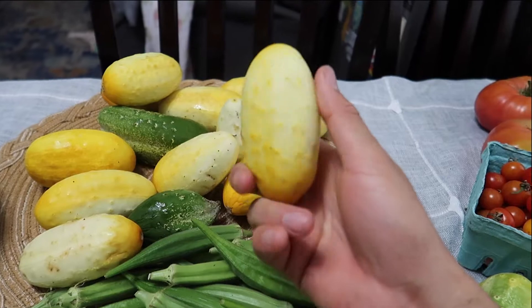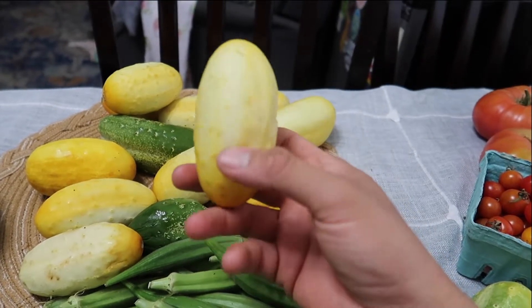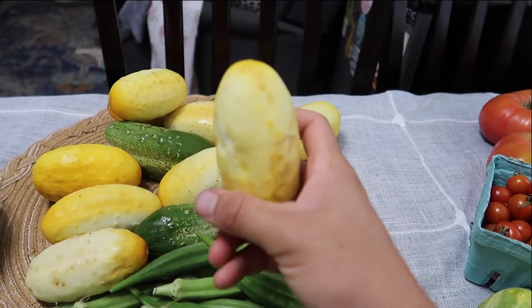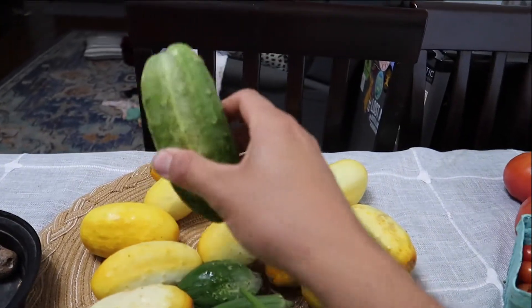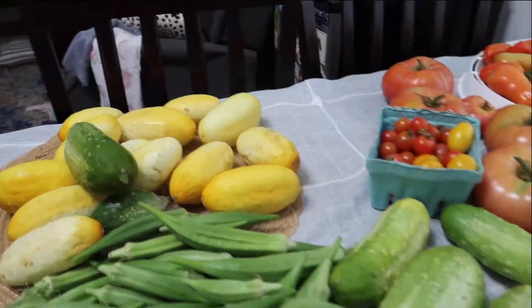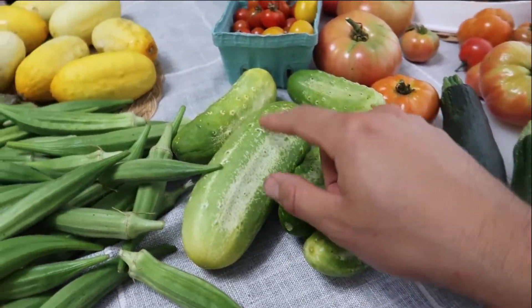These cucumbers are yellow cucumbers. I think I've called them something else in a different video, but these are very prolific and I have been very lucky to get a lot of these. I also have some pickling cucumbers but they're not doing as well as the yellow cucumbers.